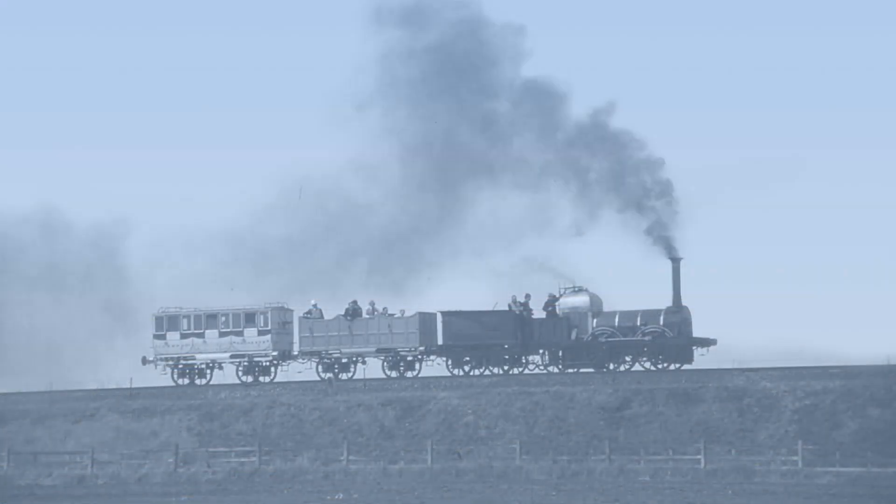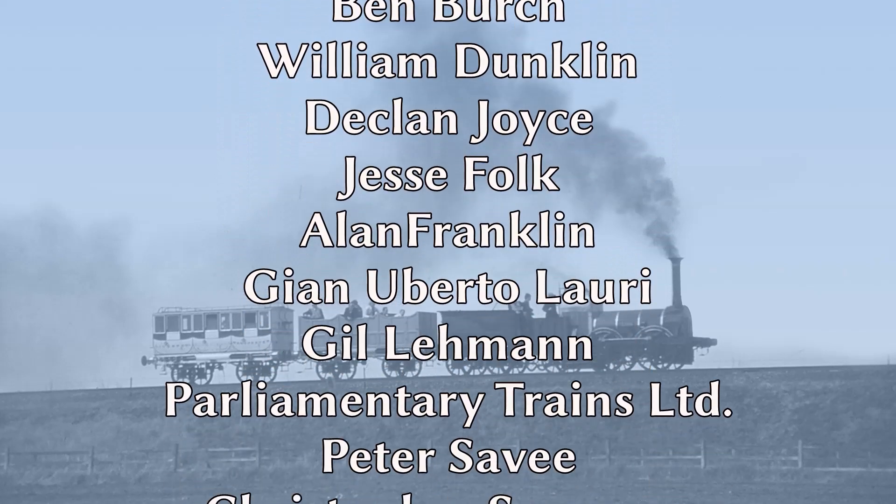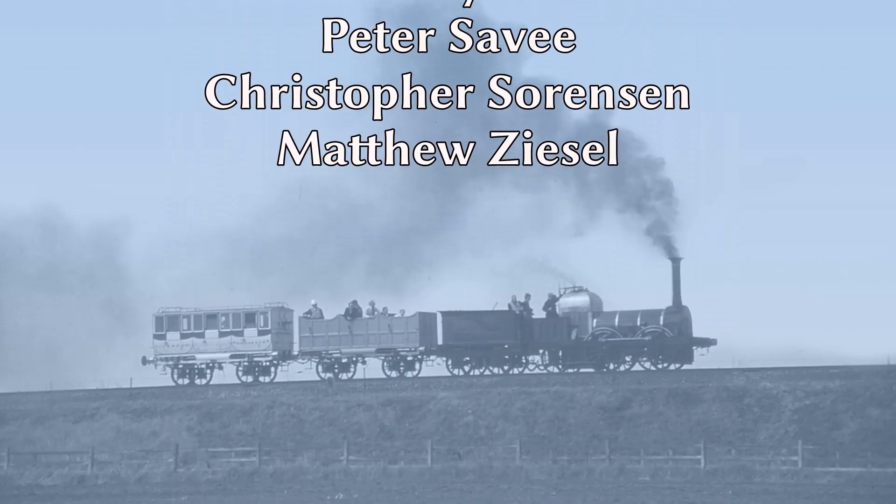I hope you have enjoyed this video, and if you have, please leave a comment below, as well as like, share and subscribe. If you would like early access to Rail Story content, you can do so by supporting the channel on Patreon. And you can find out more about the North Staffordshire Railway by visiting the Foxfield Railway in Staffordshire, and by reading my forthcoming book on the NSR. I look forward to seeing you all next time on Rail Story.